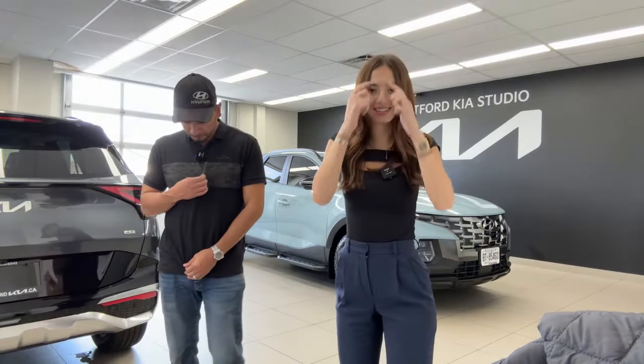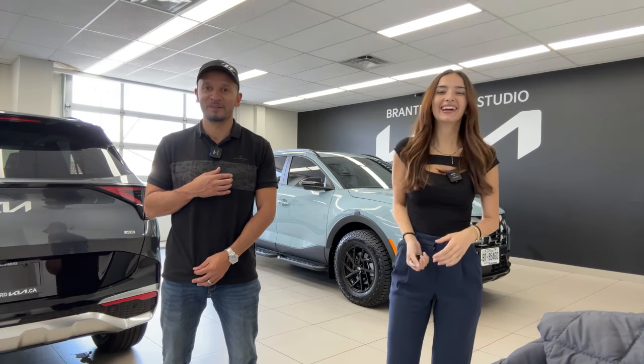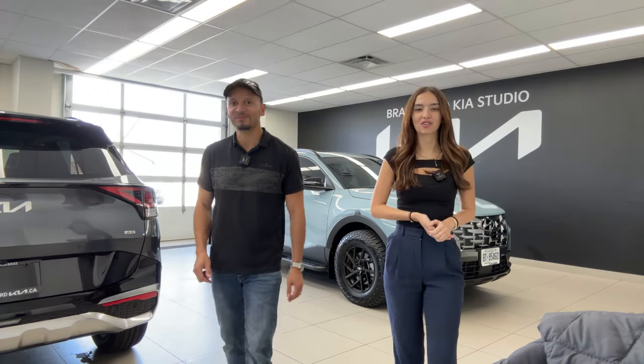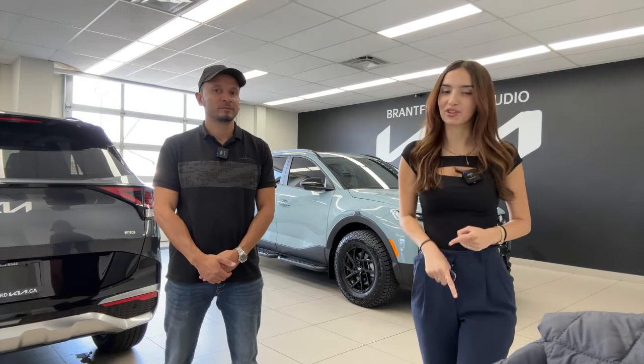Hello everyone, welcome or welcome back to the Kia Hyundai channel. My name is Gabby. My name is Mike. And today we're going to go through a walkthrough of this beautiful 2023 Hyundai Santa Cruz Ultimate, but there's a twist.